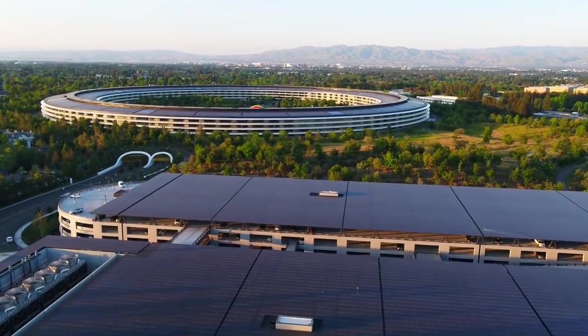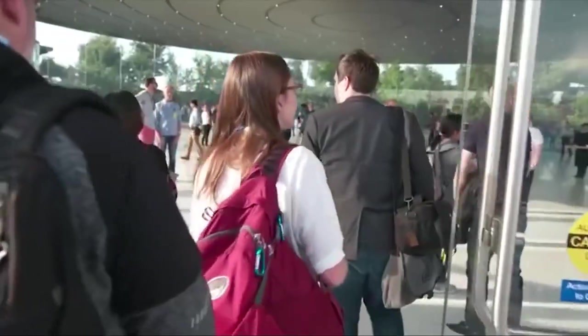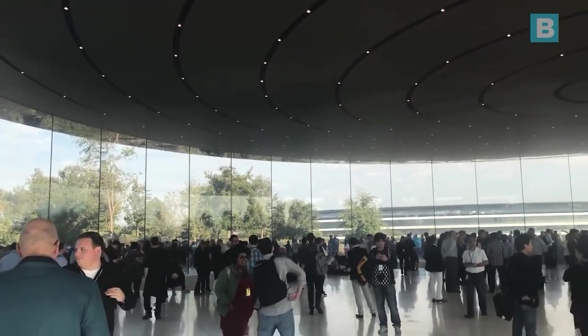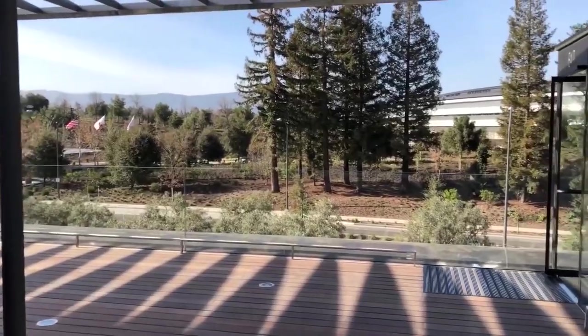Despite Apple's desire to make the structure as free-flowing as possible, employees were still quite unsatisfied with the design. Many employees wrote to tech journalist John Gruber explaining their dissatisfaction with the open working environment. They were allegedly unhappy about the lack of privacy and that the glass doors were easy to crash into when distracted.